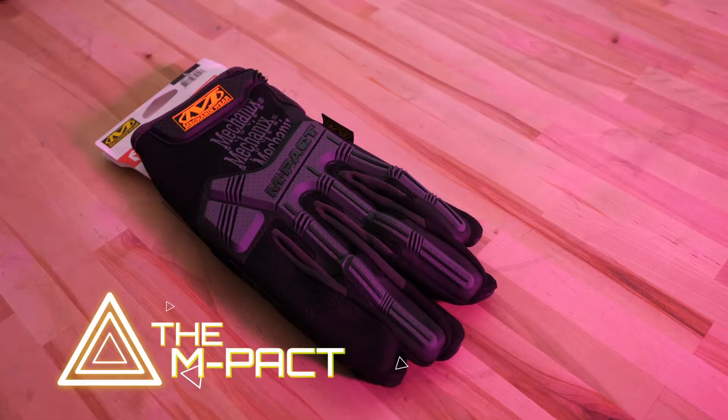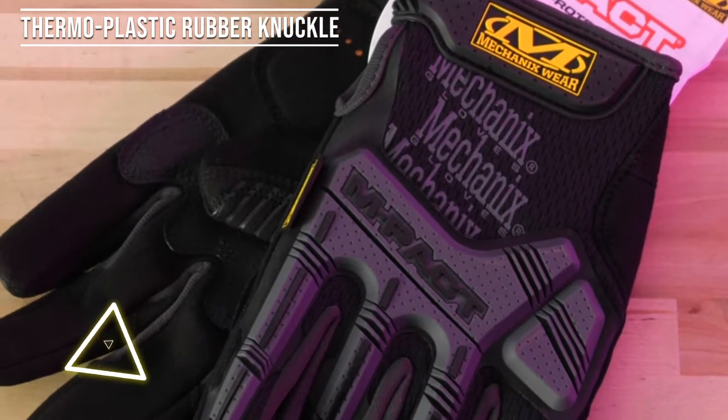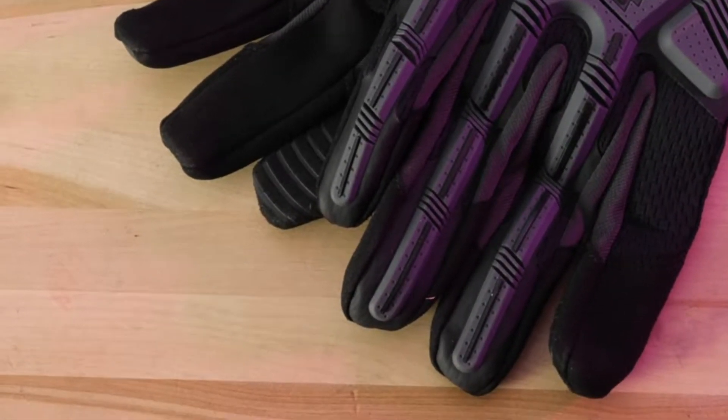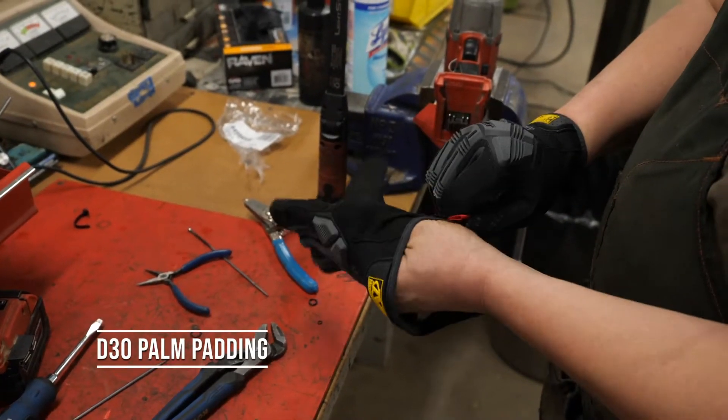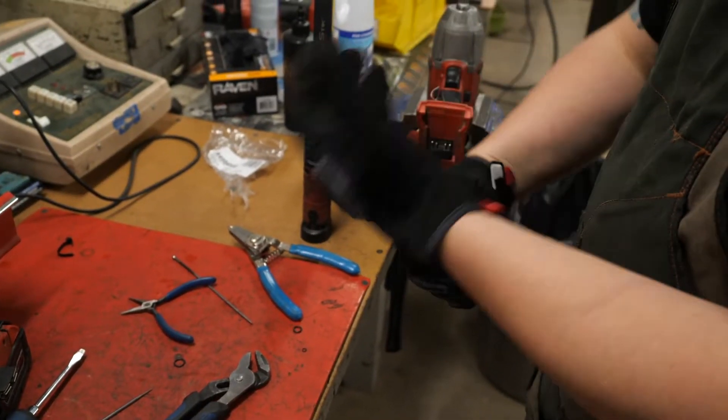The Impact protects working hands with thermoplastic rubber knuckle protection that absorbs blunt force impact and meets the EN13594 impact standard. The Impact also features D3O palm padding to dissipate high-impact energy and reduce hand fatigue as the day goes on.